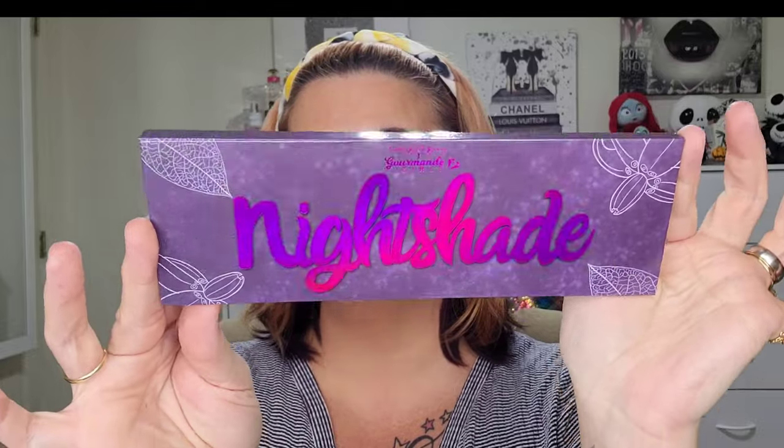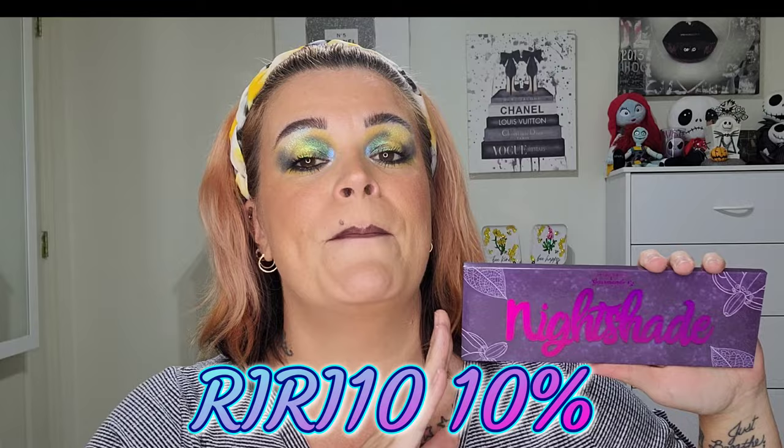Speaking of indie brands, tonight at 8 p.m. the Gourmand Girls and Doodles by the Bunny Nightshade palette will be dropping. I already have a couple of reels and shorts showing indoor lighting, outdoor lighting, and natural sunlight, but I quickly wanted to let you guys know I created a look — I love it, I'm freaking out. This palette was gifted to me from Gourmand Girls Cosmetics, thank you so much, and I do have an affiliate code: RIRI10 for 10% off.